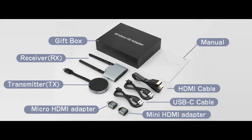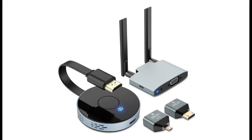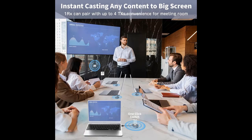Ultra-high definition picture quality. The wireless HDMI transmitter and receiver supports 4K decoding and ultra-high definition output at 1080p at 60Hz. You can enjoy the most realistic and immersive experience on a big screen. Enjoy watching movies and live sports events with your friends or family.